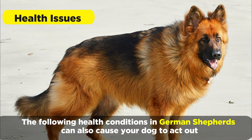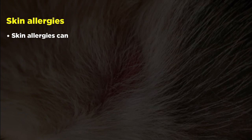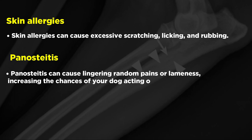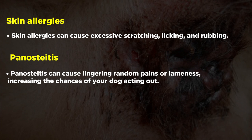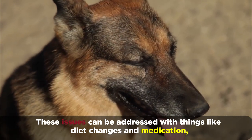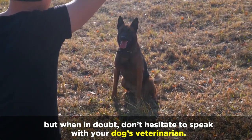The following health conditions in German Shepherds can also cause your dog to act out. Skin allergies can cause excessive scratching, licking, and rubbing. Panostitis can cause lingering random pains or lameness, increasing the chances of your dog acting out. And perennial fistula causes immune system disruption. These issues can be addressed with things like diet changes and medication, but when in doubt, don't hesitate to speak with your dog's veterinarian.